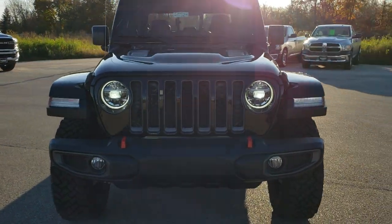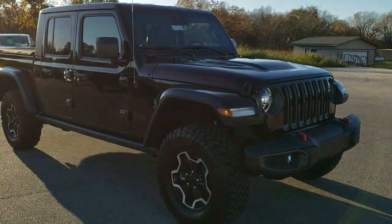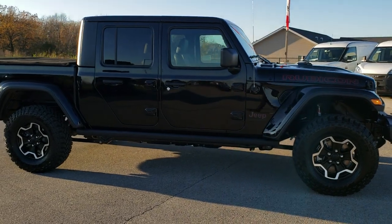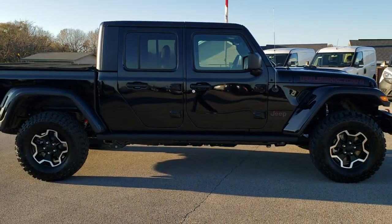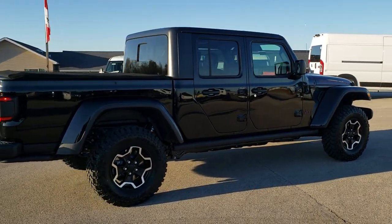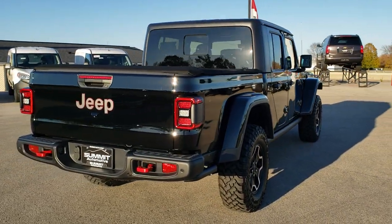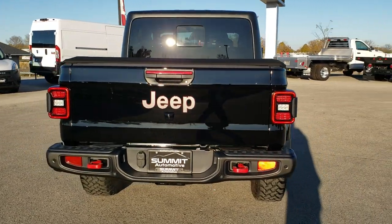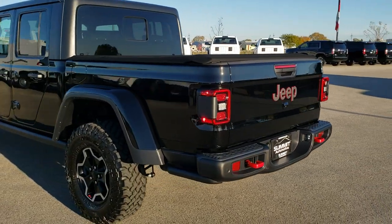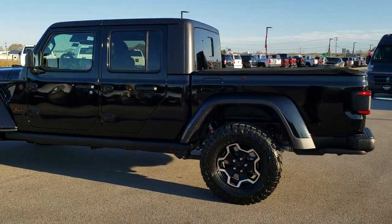Today we are checking out probably the hottest Jeep Gladiator that we have ever had on our lot. This is a 2020 Gladiator Rubicon, all loaded up with all the goodies — black with the black hardtop, nice rims, and the tonneau cover. We are going to do a walk around and check out the specific options, just give you a really good idea of the styling and the look on this Jeep, because it is probably the best looking Gladiator we have ever had.